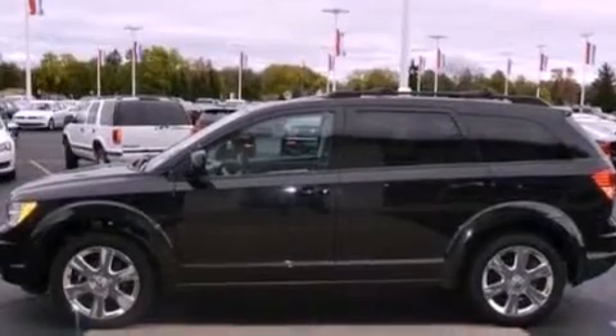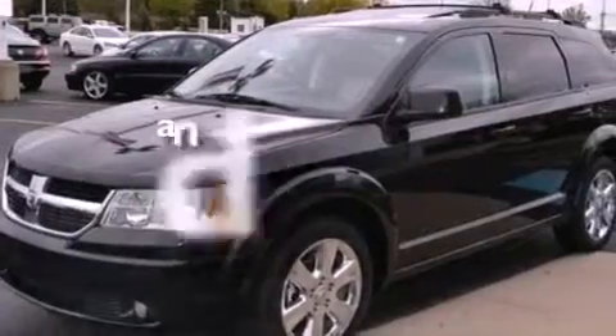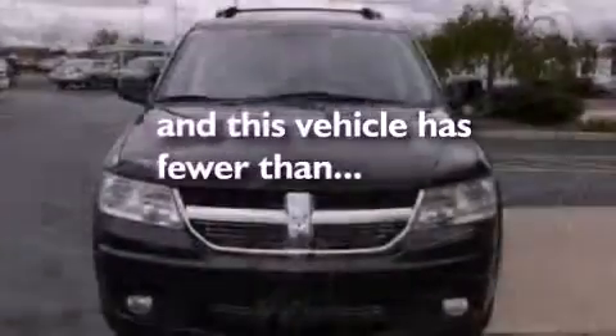Additional features include a security system, an illuminated driver's side vanity mirror, a low-tire pressure indicator, a keyless entry system, and this vehicle has fewer than 68,000 miles on the odometer.